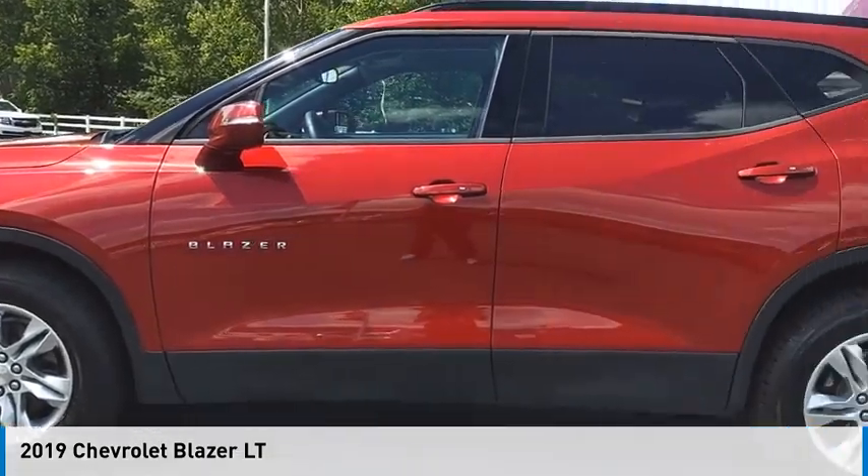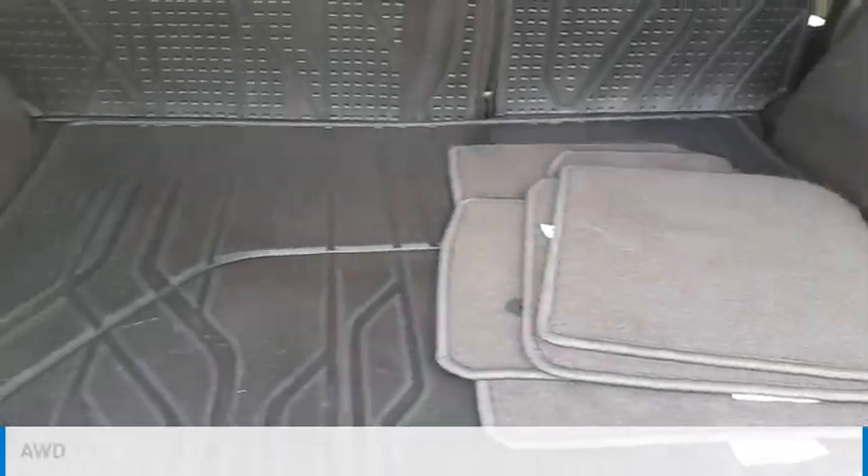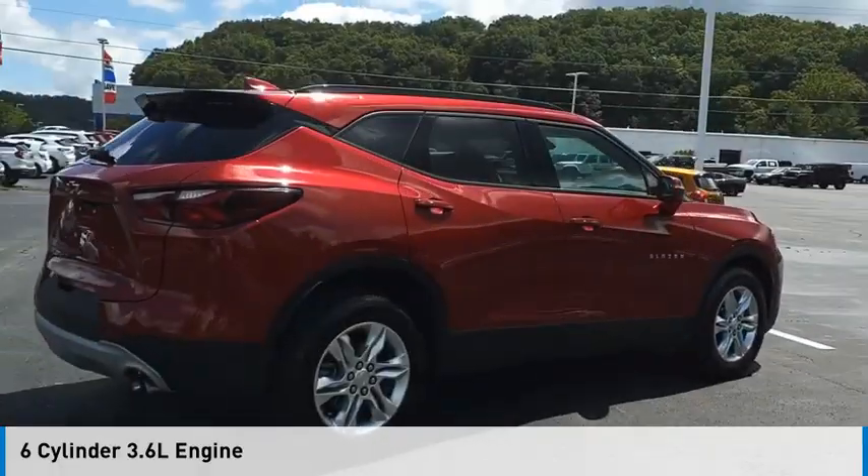We are pleased to show you the 2019 Blazer. This vehicle is powered by an all-wheel drive, six-cylinder, 3.6-liter engine.